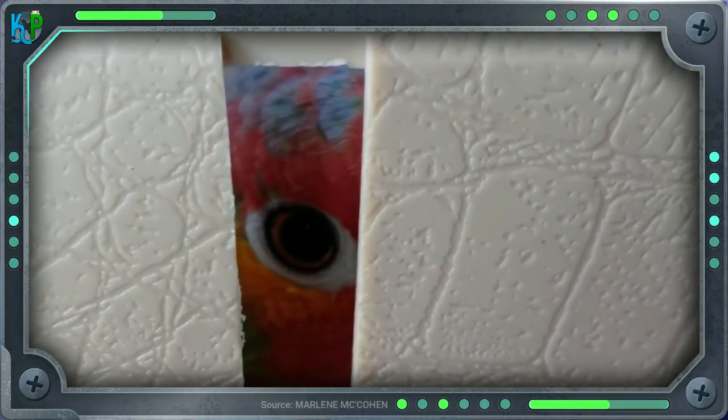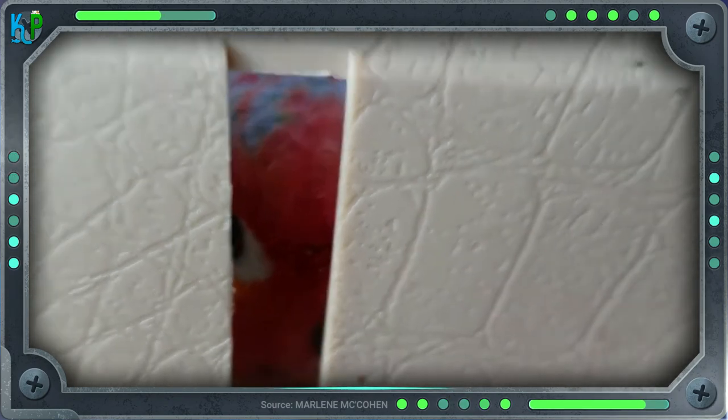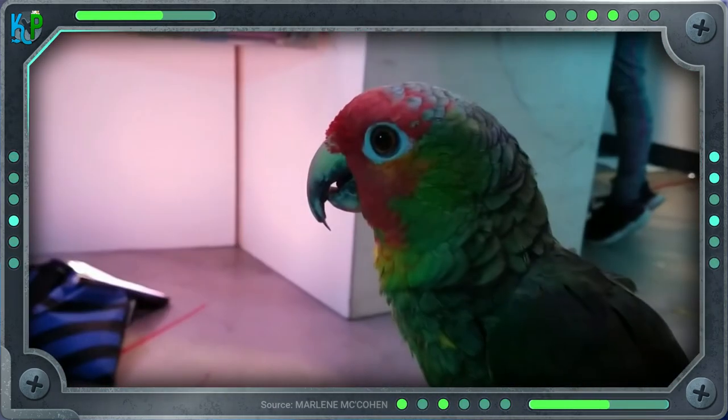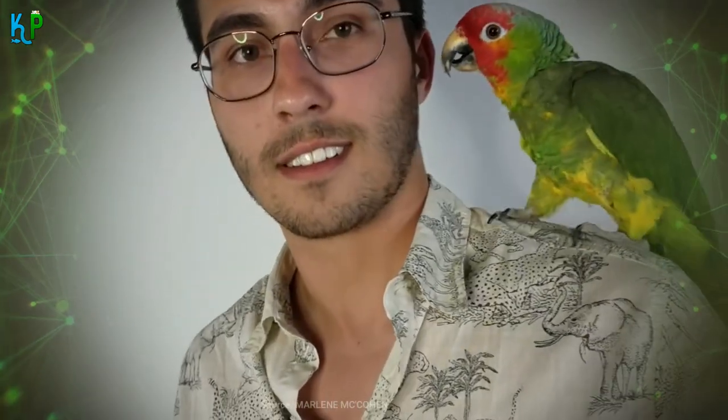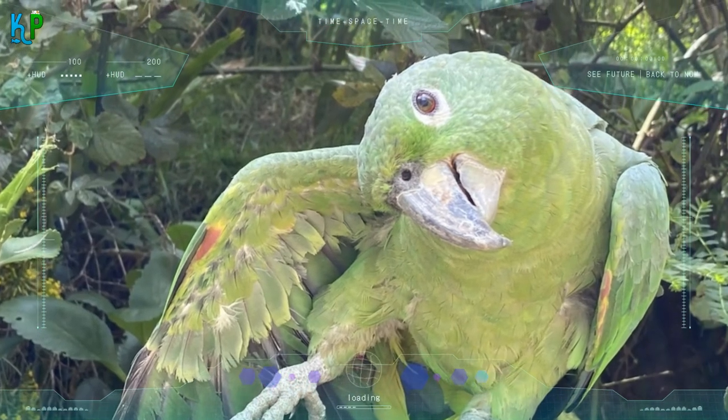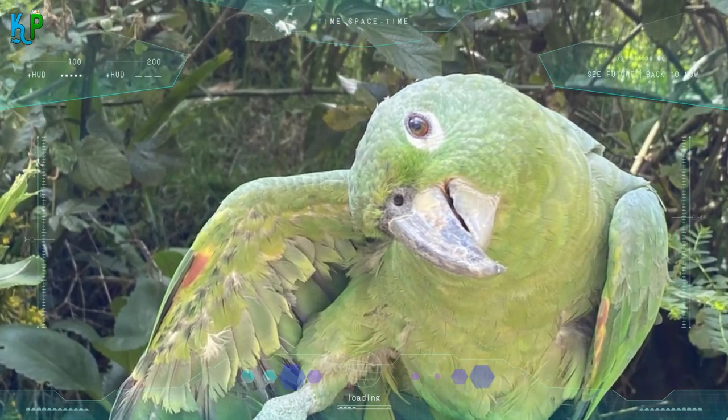The orange-winged Amazon is popularly known as the nice little bird, though they do not have a significantly passionate fanfare as some of the other Amazon counterparts. But the species does have its fans. These fans certainly appreciate the relatively friendly personality and the lower price point that orange-winged Amazon parrots are typically sold for. But as with many other species, the birds are not monolithic. While the majority of them may be friendly or aloof to humans, some can be easy to anger and ill-tempered.